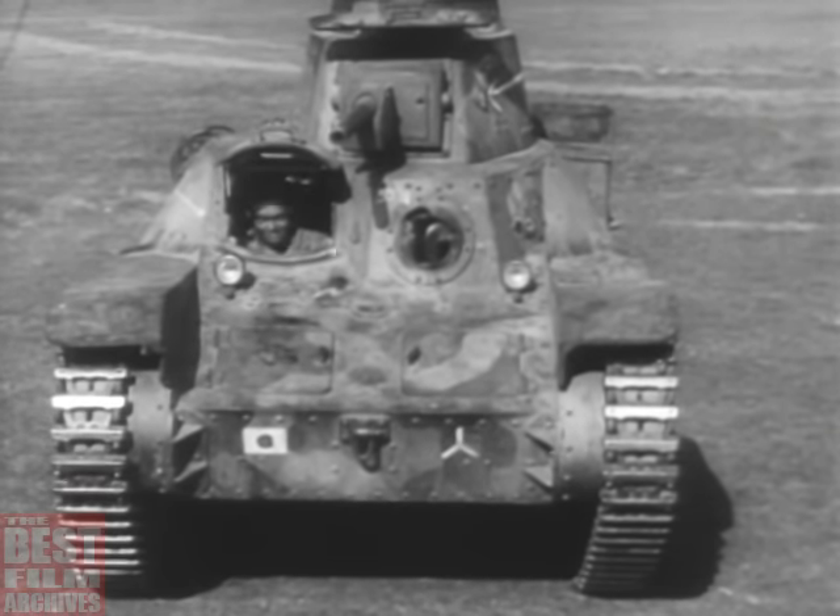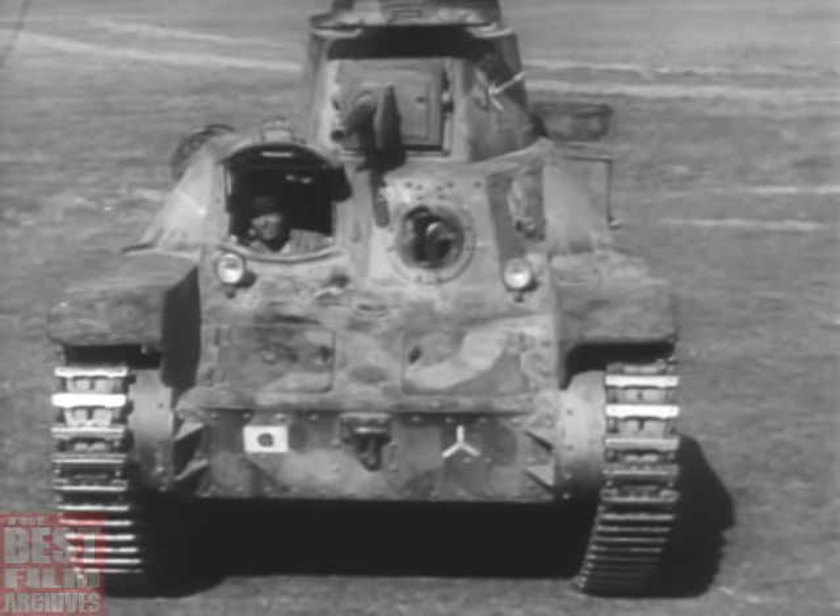A pretty good tank — but not so tough against the soldiers who've taken time to learn the weapons of the enemy.